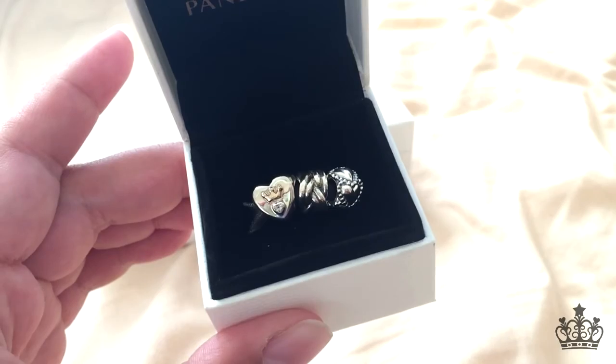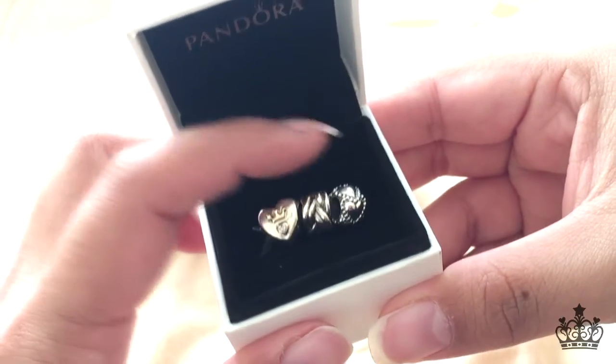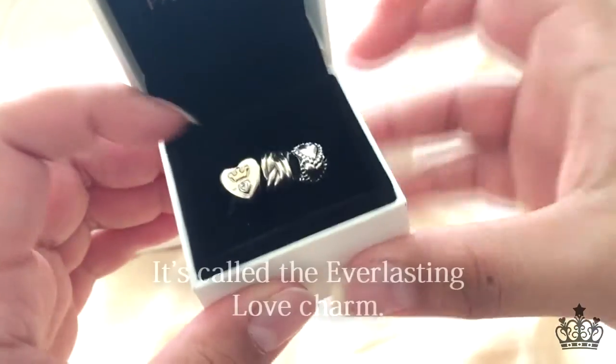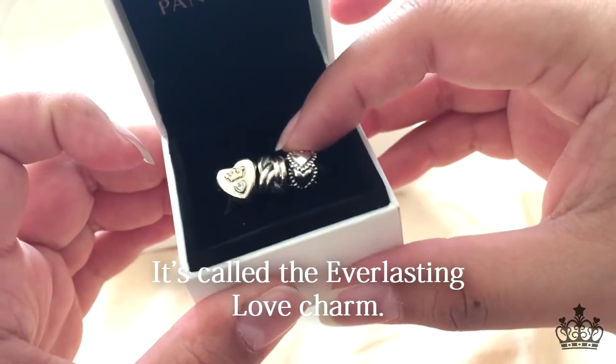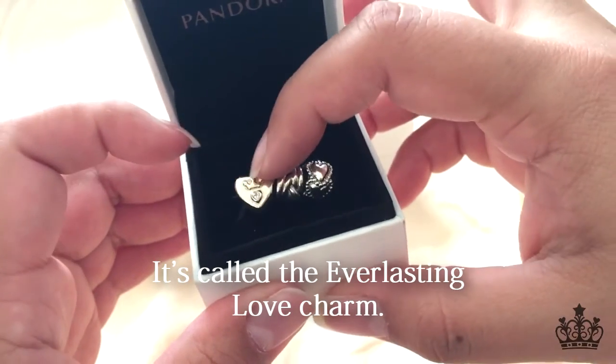So let's just start with this — you can see here what I got. That is the Majestic Heart, the Forget-Me-Not, and — you know what, I can't remember what this third one is called. It's okay, I'll put it down below in the text because I don't remember what it's called.